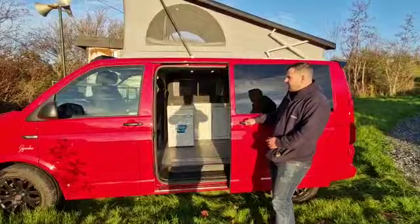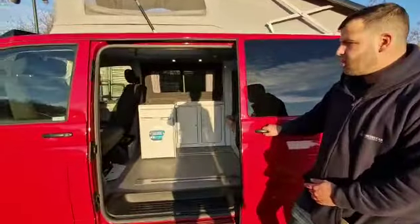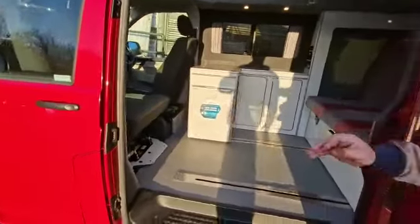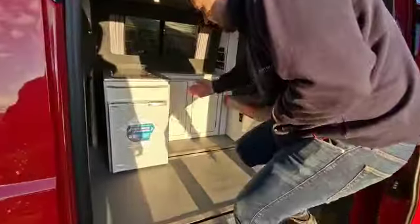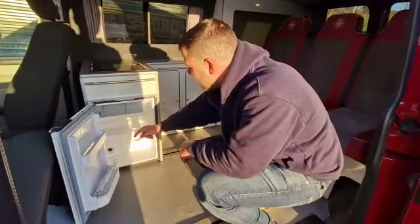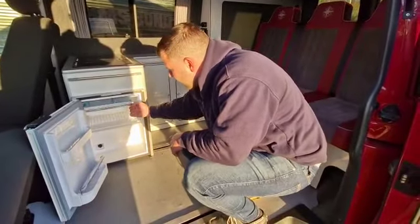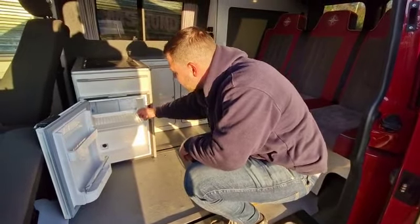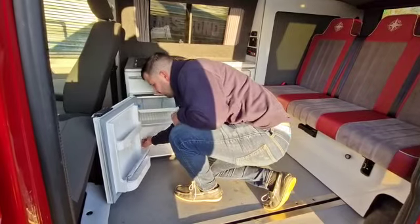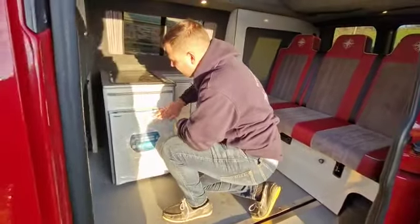Inside Gambu we've got a double passenger swivel seat which allows you to use it in lounge mode. We've also got a 39 litre compressor fridge which will run three days on the leisure battery without any hookup or solar panel, and then you've also got a nice box tray under there, operated by a knob at the bottom which is nice and easy to operate, then close the door when you're finished with it.